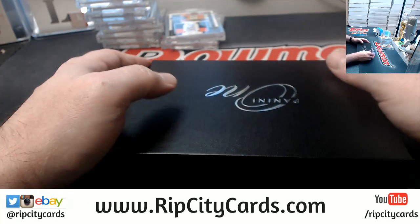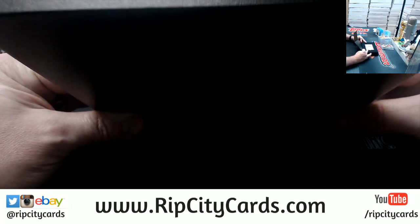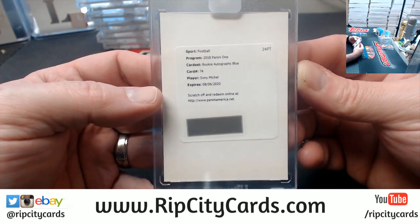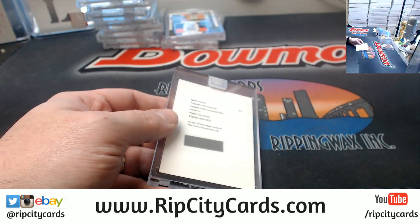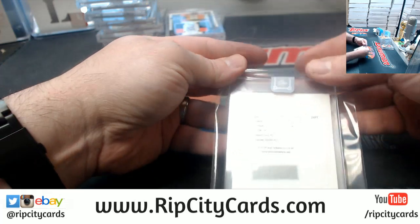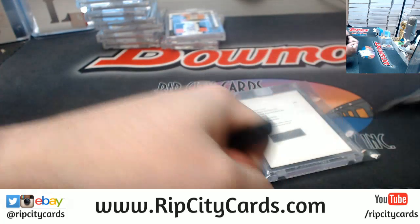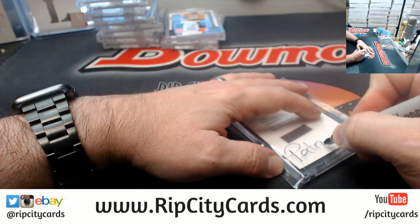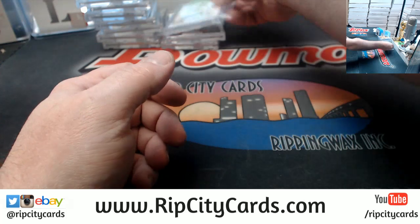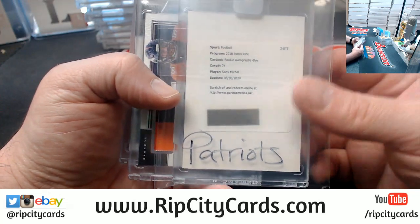This stuff is beautiful and it's not like Topps Dynasty expensive, you know — it's relatively decently priced. And here's one of those redemptions — it is Patriots, Sonny Michelle rookie autograph in blue. I think what I'll do is throw it in a team bag.